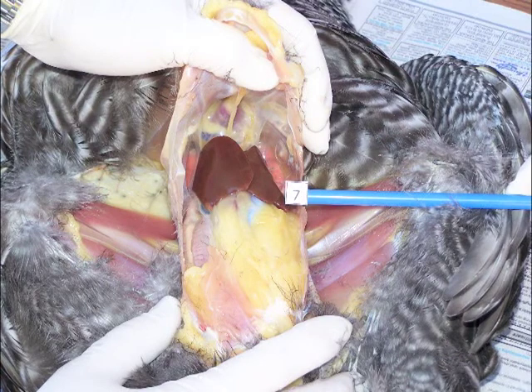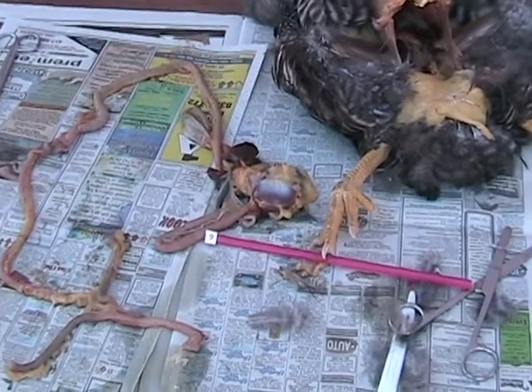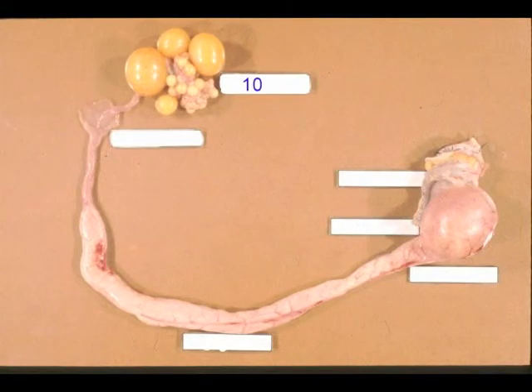The vet pointed to a large organ and asked Billy what it was. He then removed the digestive tract of the bird and asked Billy to identify a couple of parts. He pointed to another part and asked what it was and what organ was on it. The vet then showed Billy the reproductive tract of a hen and asked him to identify a specific part. While pointing to that part, the veterinarian asked Billy what hormone was responsible for the growth and maturation of that part, and also what environmental factor affected its growth and maturation.